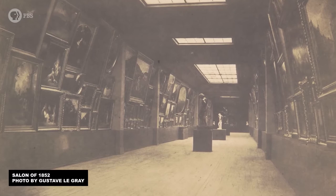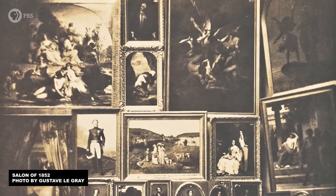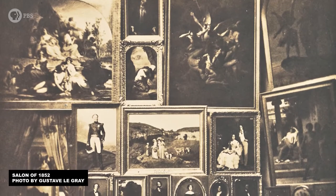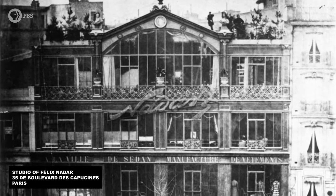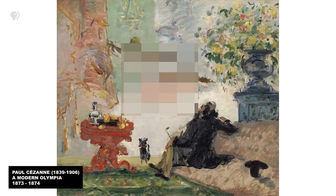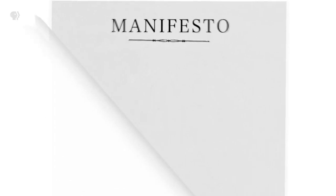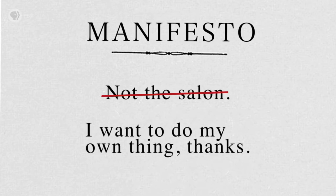The artists who participated in the first Impressionist exhibition in 1874 had shown their art within the salon and also grown tired of having their work rejected from it. So they put together their own show in the former studio of the photographer Nadar, calling themselves the anonymous society of painters, sculptors, printmakers, etc. There was no state involvement, no jury, no hierarchy of subject matter. They were each exploring their own concerns, not working toward any shared mission or manifesto. If there had been a manifesto, it could have only read something like, 'not the salon,' or 'I want to do my own thing, thanks.'